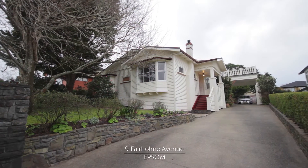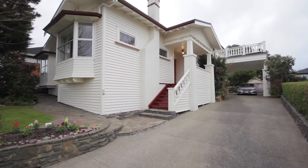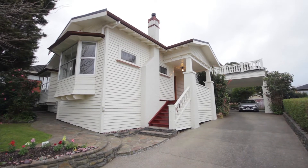Hi, I'm Francis Lee and I'm Ian Thornhill, and welcome to this extraordinary home at 9 Fairhome Avenue in Epsom. Perfectly positioned in a tranquil tree-lined street, this double level bungalow is sited on a generous 882 square meter section.